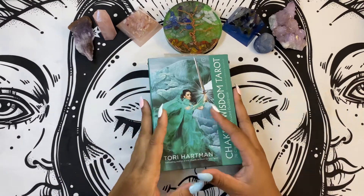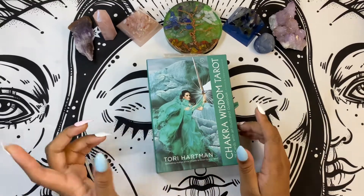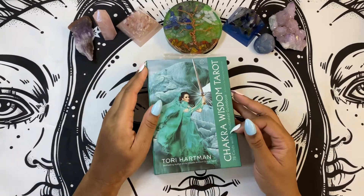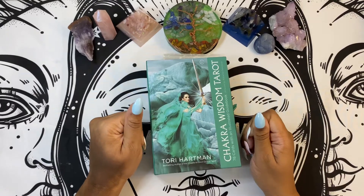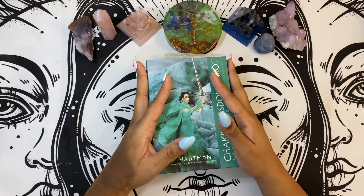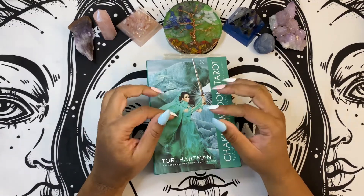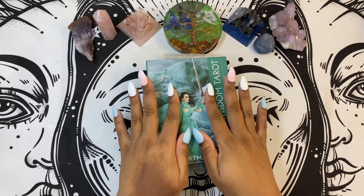Hey everybody, it's your girl Cocoa Kitten Bruja here and I am back with another deck review. Like the previous video said with the Chakra Wisdom Oracle, this particular video is going to be the Chakra Wisdom Tarot, also by Tori Hartman. I will say that as far as tarot decks and the guidebook go, I appreciate the Fool's Journey as it is explained in this particular deck.